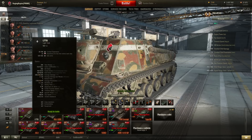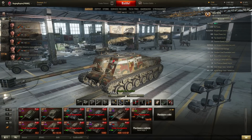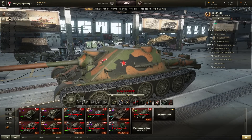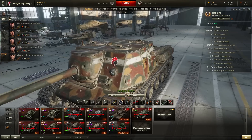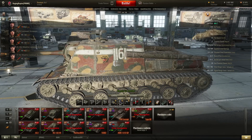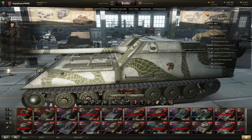Both tanks are roughly equal when it comes to hit points. The ISU-122S has 870 hit points, while the ISU-122-44 has only 840, which is still a lot of hit points for a TD. Another really unique feature is that the ISU-122S has two loaders, which is basically the same as the tier 10 TDs have.